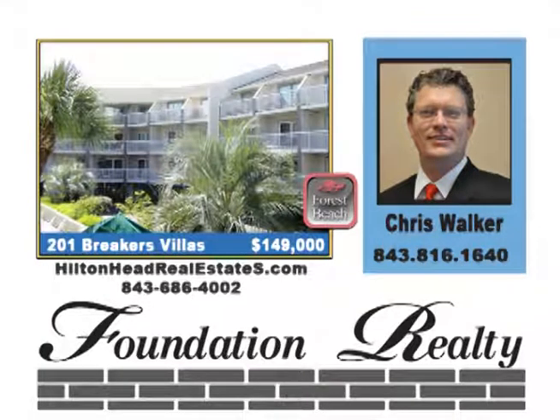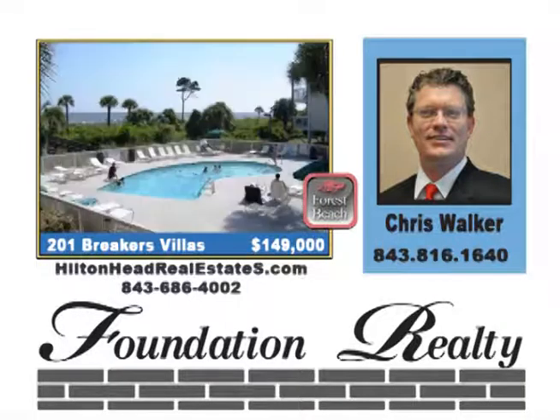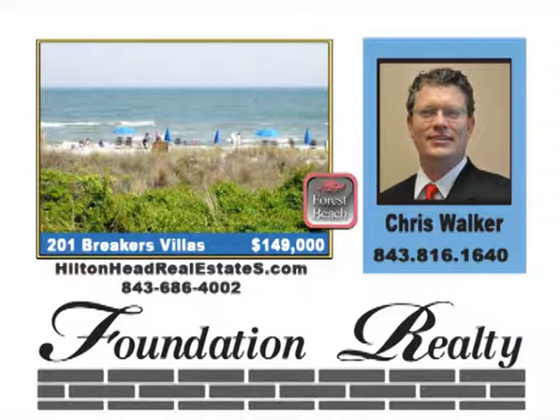The Breakers Villas are a three-story oceanfront complex with parking under the buildings. Beautifully remodeled oceanfront villa in Forest Beach on Hilton Head Island. This unit is absolutely perfect with wonderful views of the new water park and ocean views from the balcony. This is the lowest-priced oceanfront villa that has a washer and dryer in the villa. Priced at $149,000.